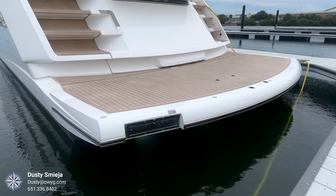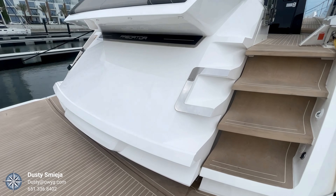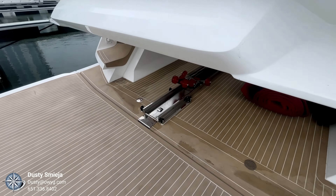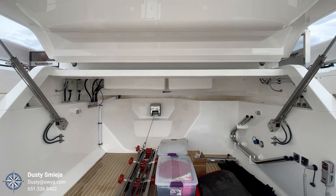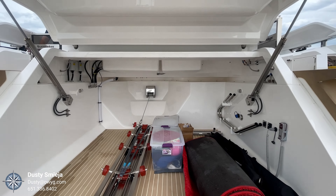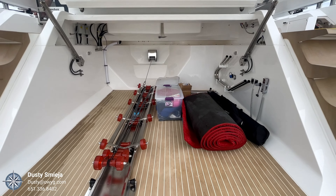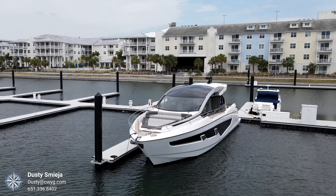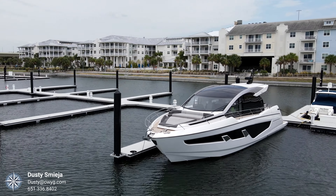Starting at the aft of the boat, you've got a large hydraulic swim platform which lowers down for swimming and other water activities. It also allows for easy launch and retrieval of the tender that can store in the garage. You can fit up to a 12-foot tender inside here, and the track is offset to the port side, allowing a lot of space for kayaks, paddle boards, and other toys and peripherals.